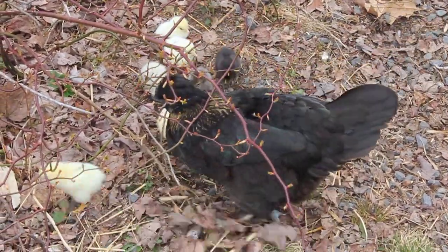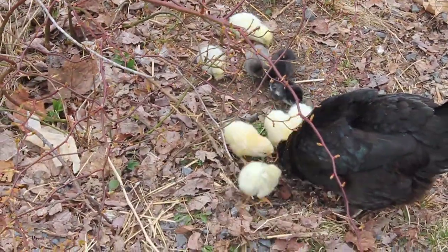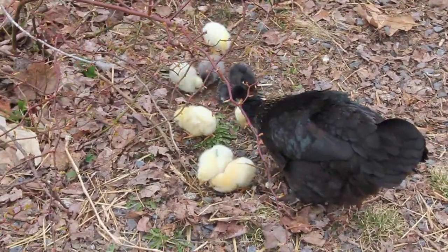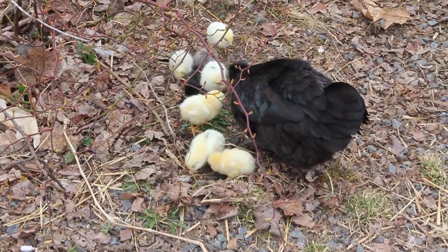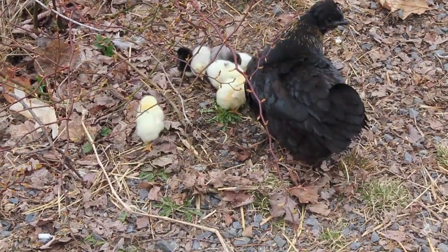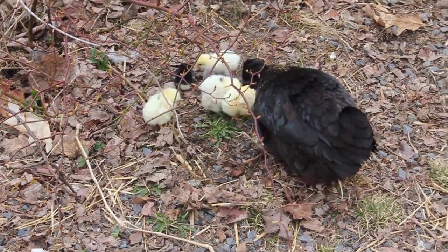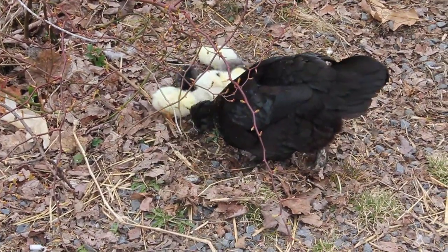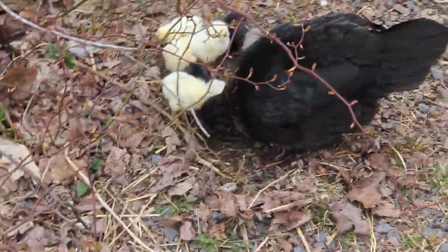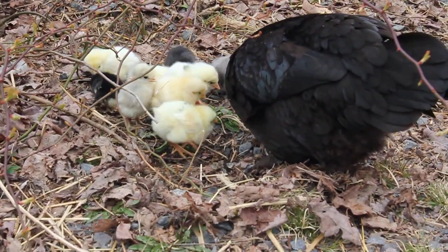She's out of the nesting box — they all came out today. Nine of them: six yellow, two black, one gray. Good job wing boots, you did a great job.